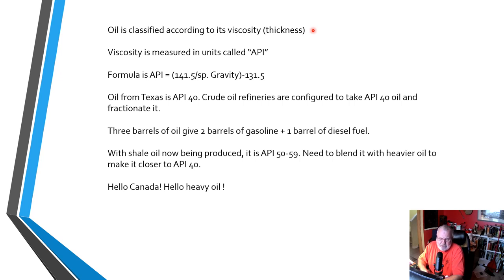But here's the problem. About 10–15 years ago, with the advent of fracking, the United States started producing what is called shale oil from places like North Dakota, South Dakota, Wyoming, and the Eagleford Shale in Texas. Shale oil is very light — its API reading is between 50 and 59. You can't feed that stuff directly into the refining process, which is designed to take oil of API 40. So how do you get this lighter shale oil down to API 40? Very simple: you blend it with heavier oil. Where does the heavy oil for blending come from? Hello, Canada — that is where our heavy oil goes. Without it, a lot of these refineries would not be able to function.